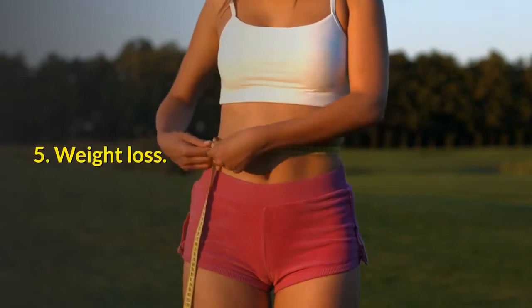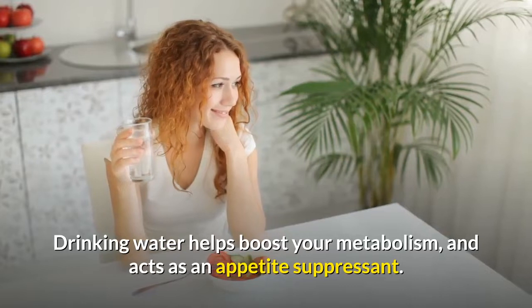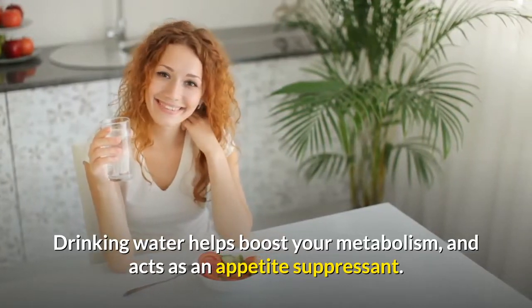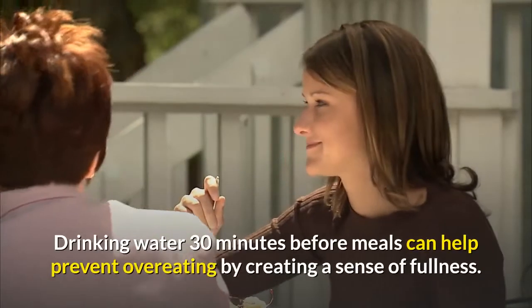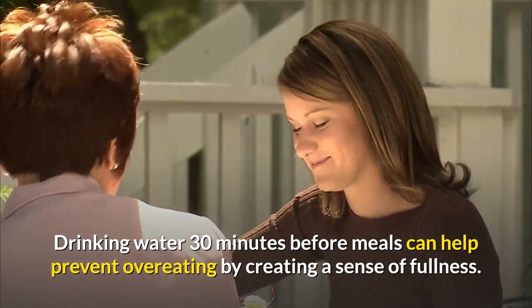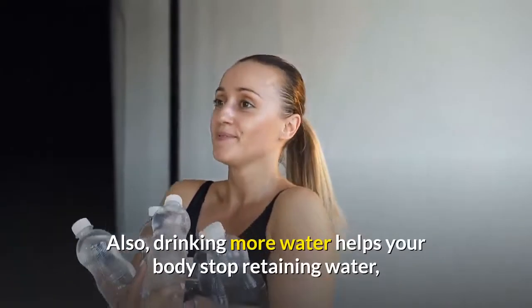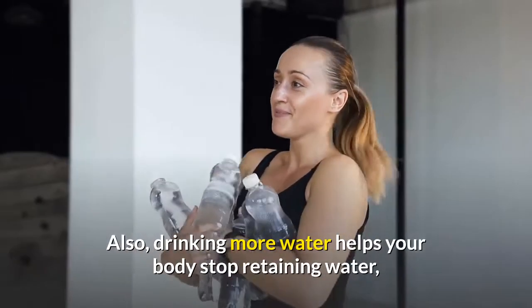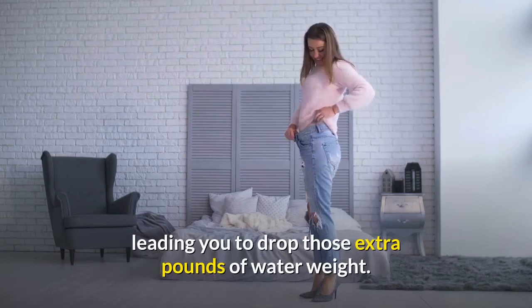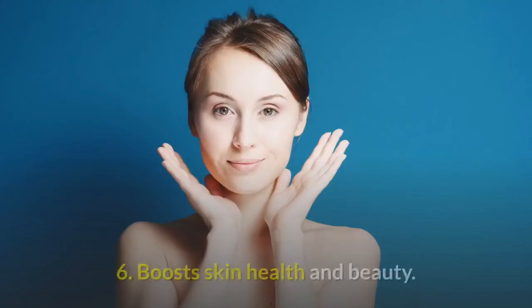5. Water aids weight loss. Drinking water helps boost your metabolism and acts as an appetite suppressant. Drinking water 30 minutes before meals can help prevent overeating by creating a sense of fullness. Also, drinking more water helps your body stop retaining water, leading you to drop those extra pounds of water weight.